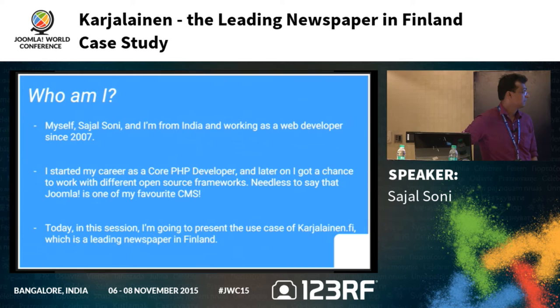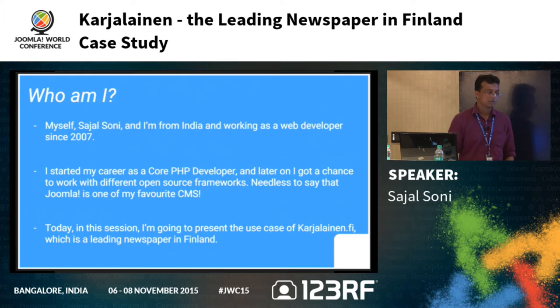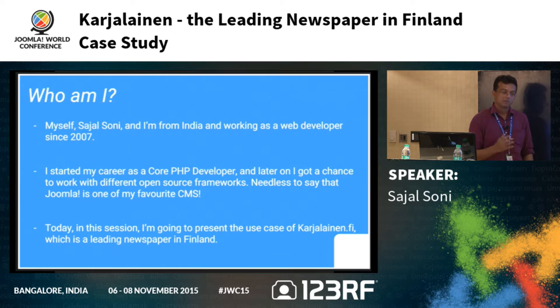My name is Sajal Soni. I'm from India and I've been working as a web developer since 2007. I started my career as a PHP developer and later got introduced to open source platforms like Joomla, Drupal, and WordPress. I also had a chance to work with Magento and Xcart. But I focused more on Joomla as I gained experience, and my real interest is in Joomla nowadays. Today I'm going to present the use case of Karzalanit.fi.